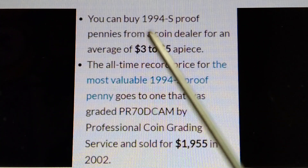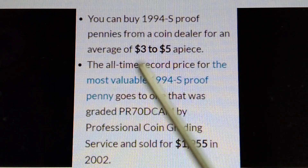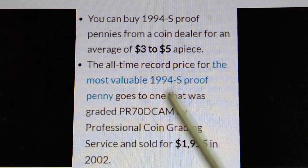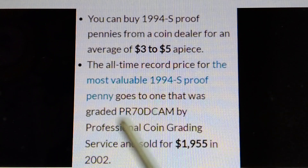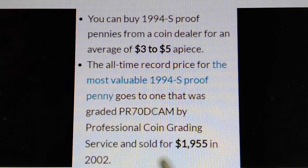You can buy 1994S proof pennies from a coin dealer for an average of $3 to $5 a piece. The all-time record price for the most valuable 1994S proof penny — one that was graded PR70DCAM by Professional Coin Grading Service — sold for $1,955 in 2002.